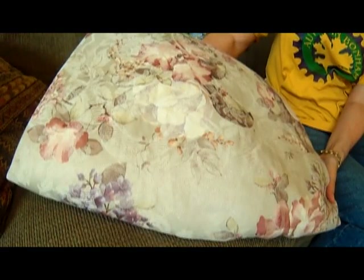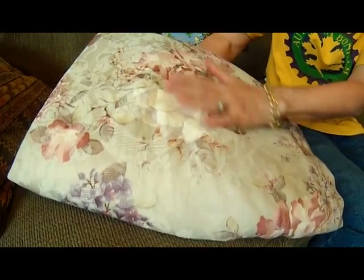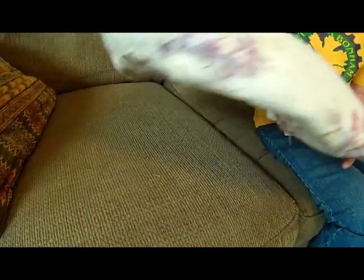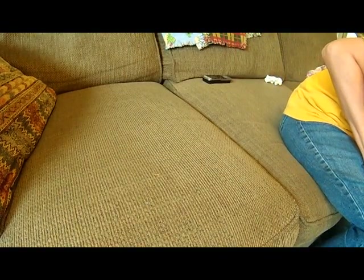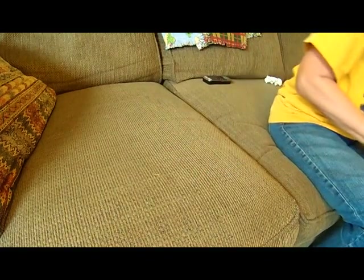I got this upholstery fabric. There's a ton here — there's like six yards of this cabbage rose upholstery fabric, and that was four dollars. The bowls were a dollar each, I think. The pitcher was seven dollars, I think.